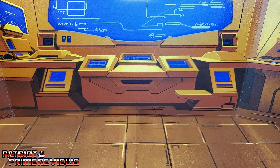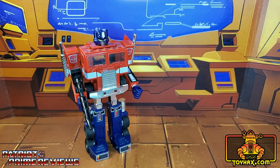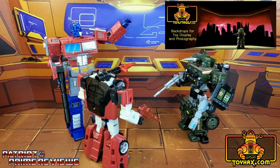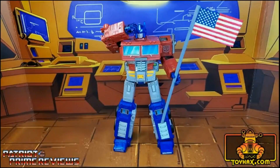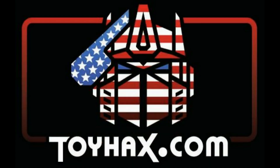This video is sponsored by ToyHacks.com. They're your one-stop shop for reproduction decals for your vintage G1 Transformers and upgrade decals for your modern bots, weaponry for your figures from the ToyHacks Armory, and great-looking backdrops for your display from Toy Stages. Make sure and use my monthly promo code to save 15% off your order at ToyHacks.com.